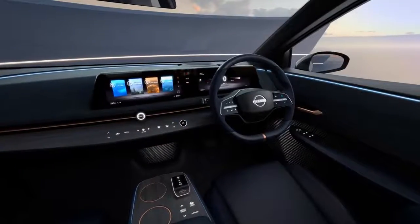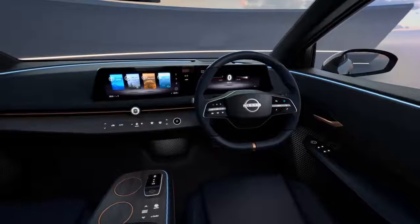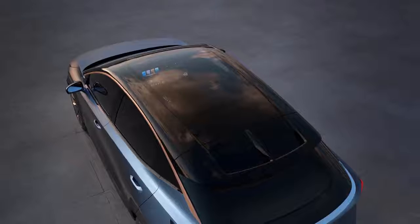The Nissan Aria Concept combines Nissan's intelligent mobility technology and the style to create a future electric vision of our brand. We feel this is really just on the horizon.